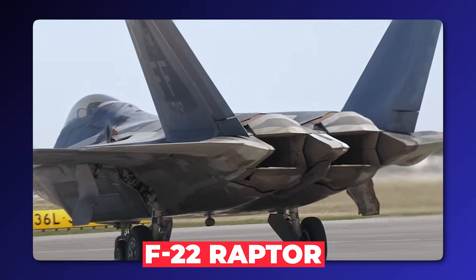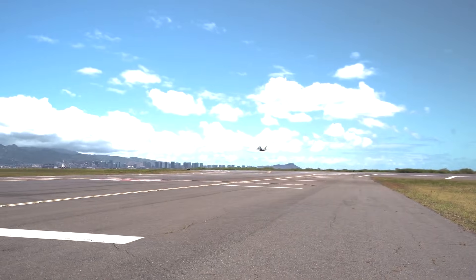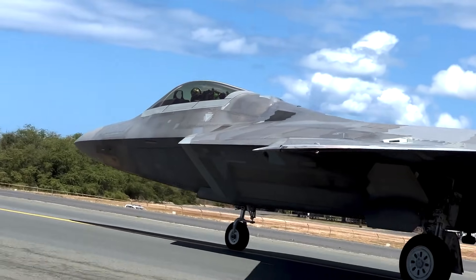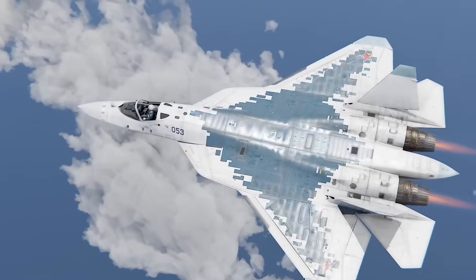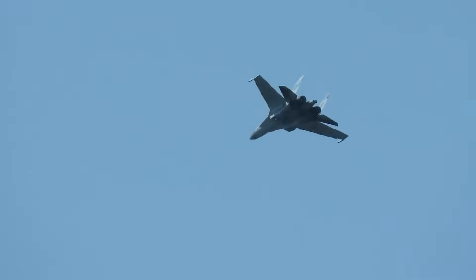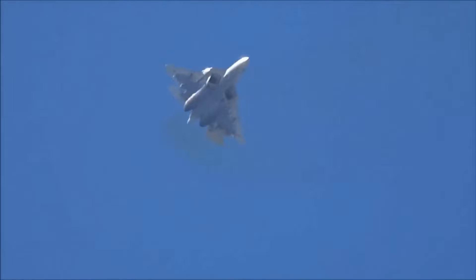Take the F-22 Raptor. Its engine nozzles are rectangular, buried deep inside the airframe. This shape hides the infrared heat signature from heat-seeking missiles and scatters radar waves from behind. It is a masterpiece of low observability — its rear radar cross-section is estimated at 0.01 square meters, about the size of a marble. Now look at the Su-57: two massive, round, shiny metal tubes sticking out the back. To a stealth engineer, this looks like a crime scene. From the rear aspect, this jet has a radar cross-section of nearly one square meter — 100 times larger than the F-22.